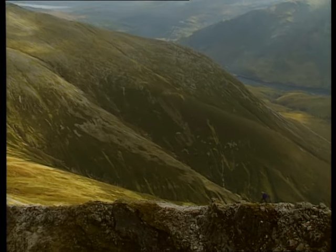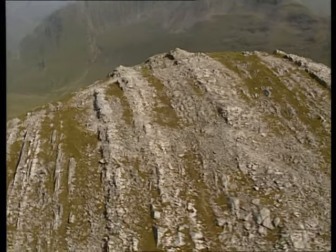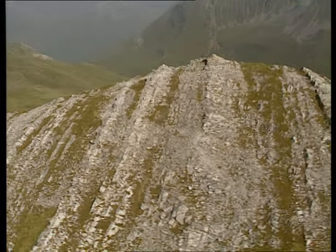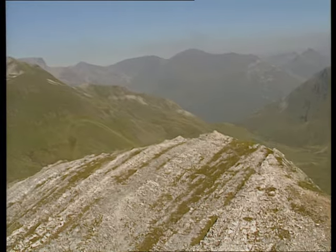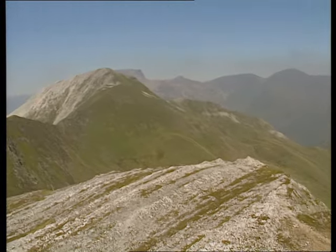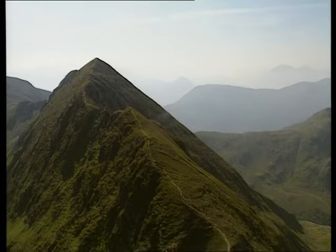Grim-faced men argue about the status of mountains. The second top, Scoura Newer, at 3,283 feet, was only allowed to become a real Munro in 1980. It used to be a humble top, but now it gets ticked off by hundreds of baggers. Silly, isn't it?